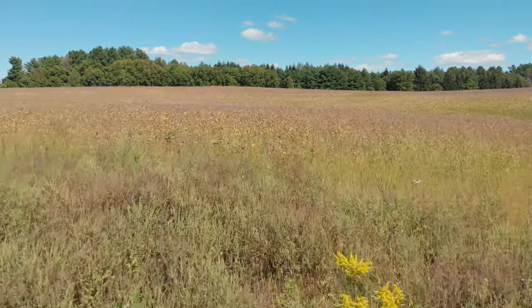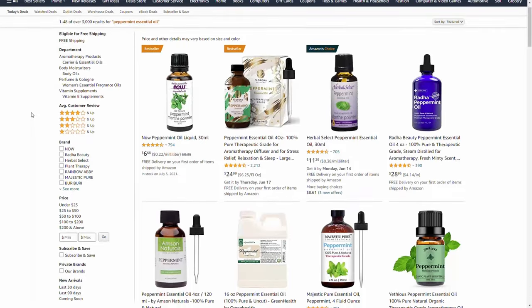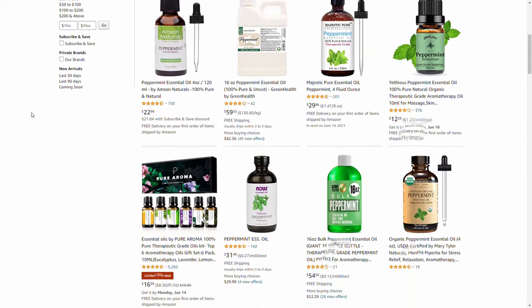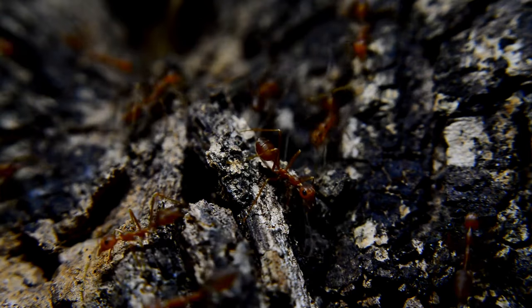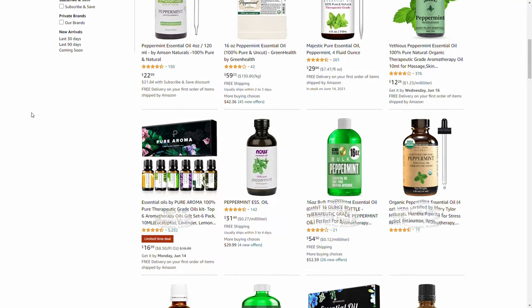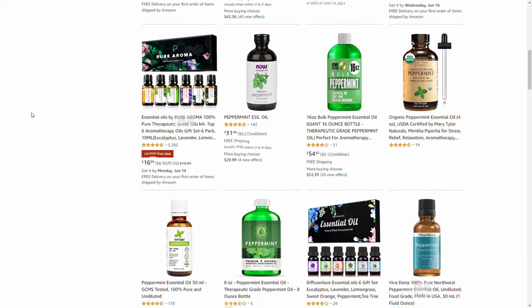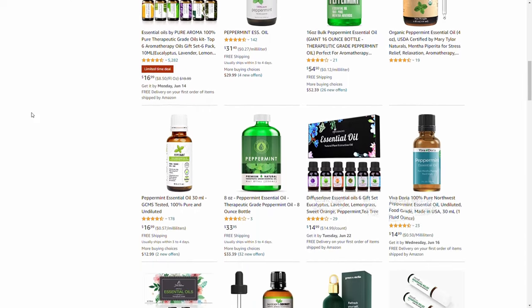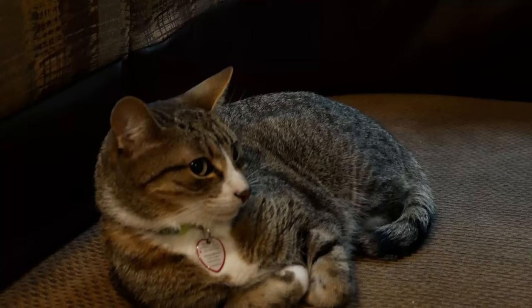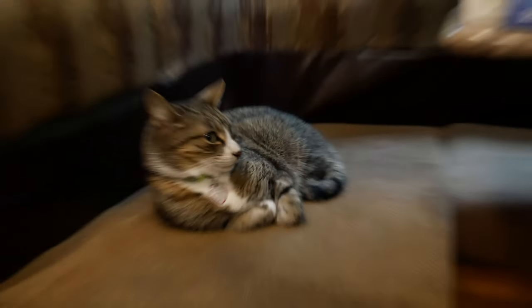The one repellent we would recommend is peppermint essential oil. It's all natural and has been tested and verified to repel rodents. As a bonus, it also repels other pests like ants, wasps, and spiders. Do be careful with mint oil if you have pets, though, since high concentrations of mint can be toxic to both cats and dogs. Be sure to put it somewhere that your pets can't access it.